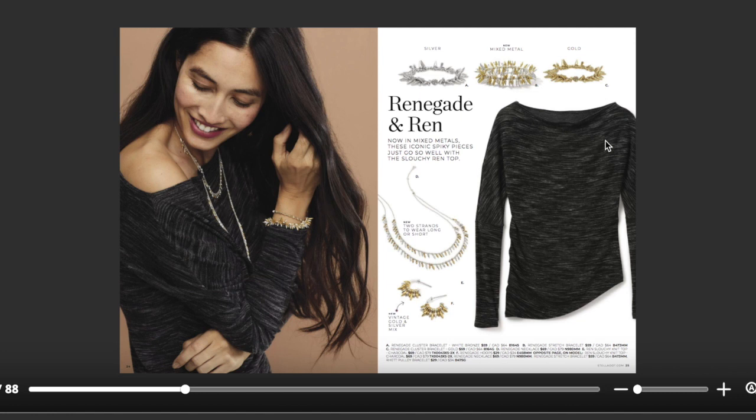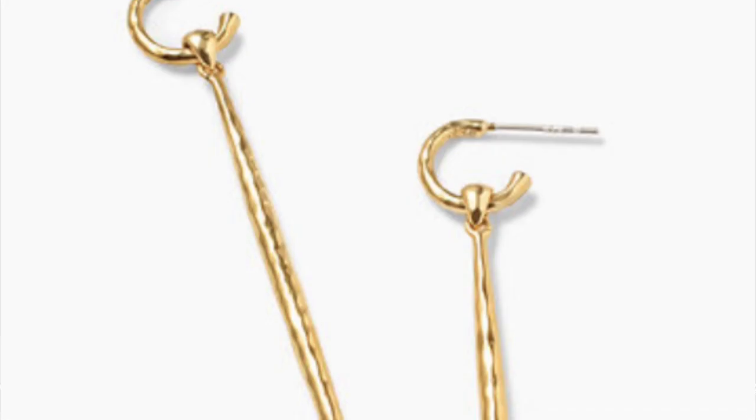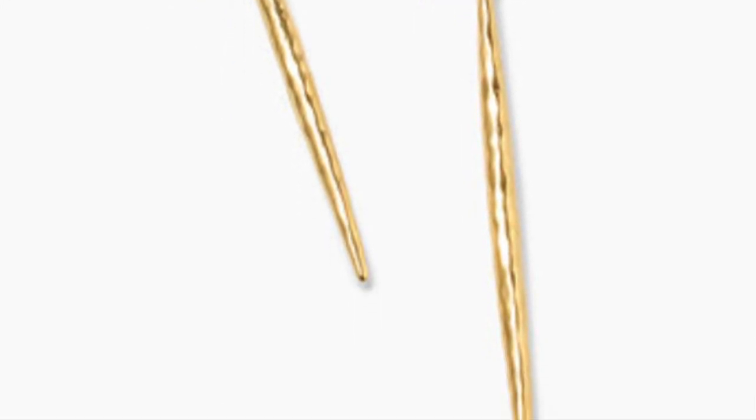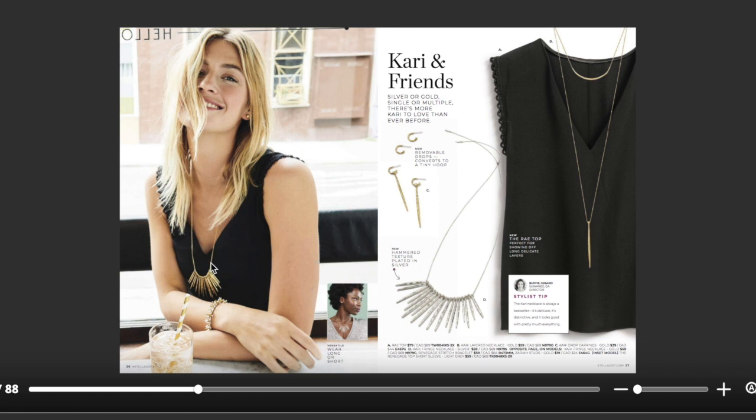You can wear it one shoulder or off the shoulders — the asymmetrical hemline with the ruching is extremely flattering. Another one of my top sellers and go-to recommendations is the Kari necklace, and now she has siblings. We have earrings with removable drops — you can wear them with or without the drops — and the Kari fringe necklace with a pulley system so you can wear it long and layered or short with a shorter neckline.